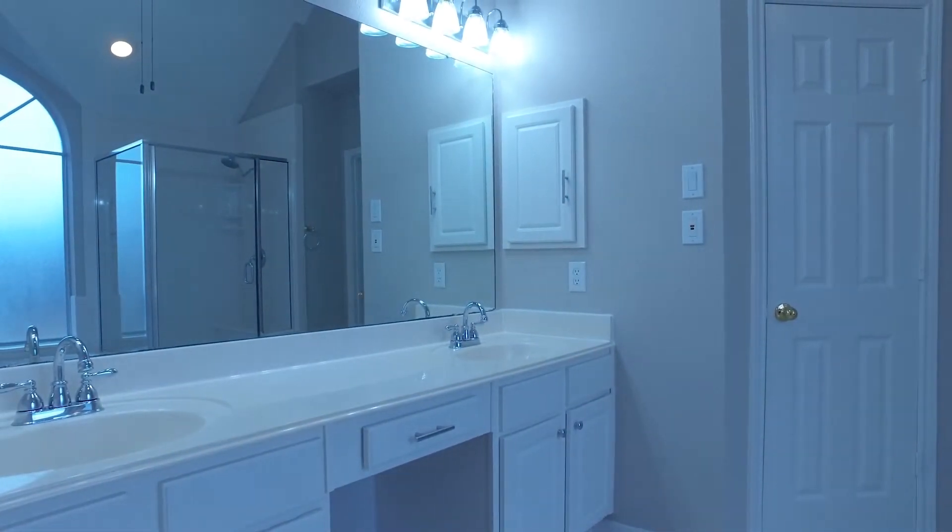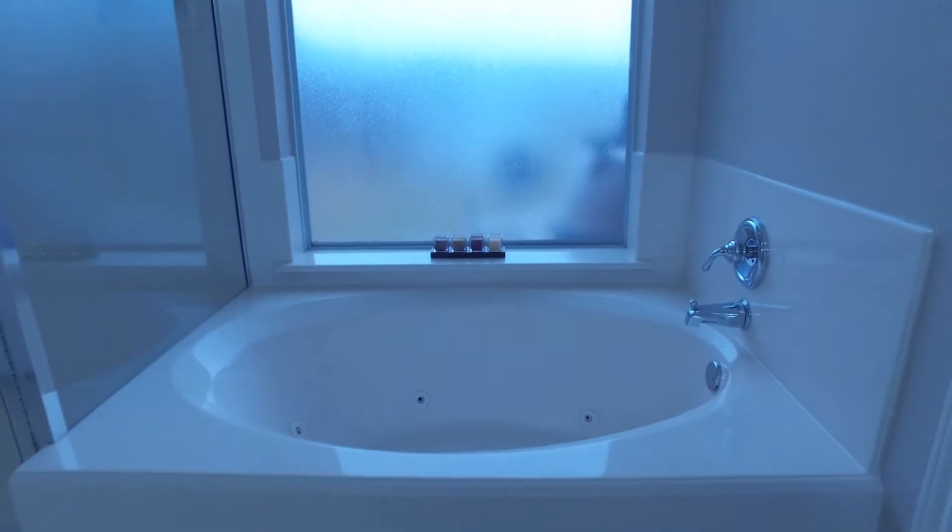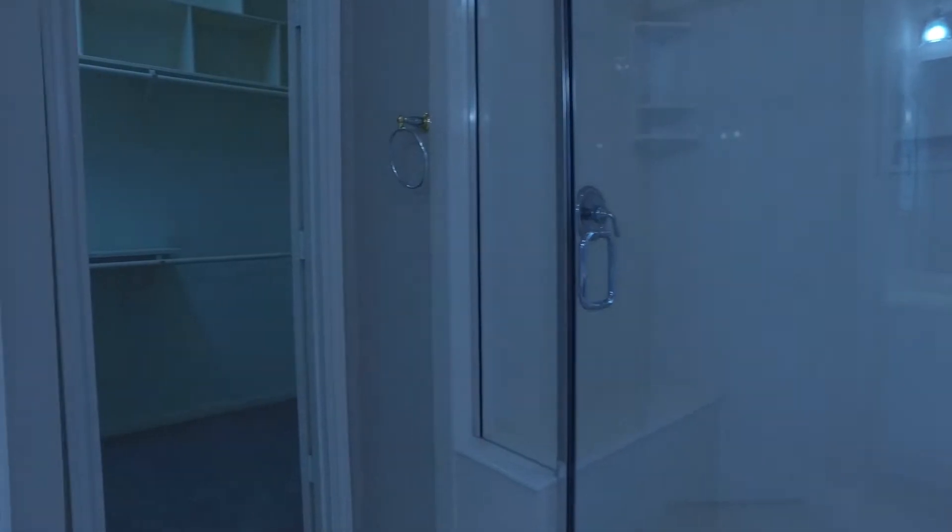What an amazing spa-like master bathroom — so crisp and clean. It features a large soaking tub with jets, a separate shower, dual sinks, and a big walk-in closet.